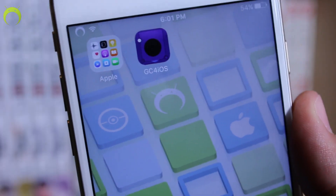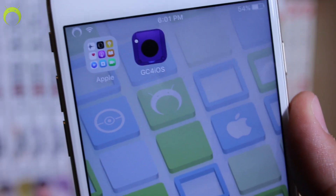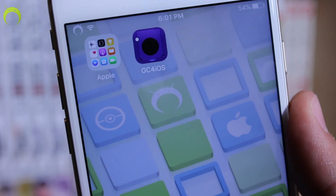Hey, what's up? Operation iDroid here and yes, you read the title correctly. There is currently a GameCube emulator being developed for iOS, which is just mind blowing — GameCube on your iPhone, iPod, or iPad — and it's being developed by someone you wouldn't expect.